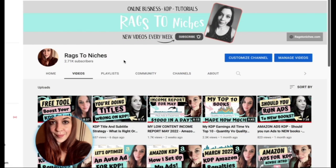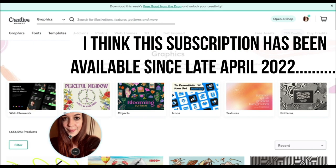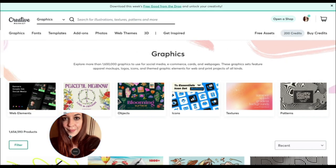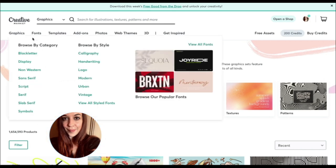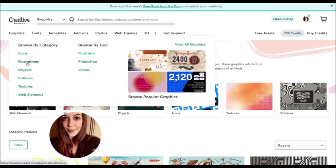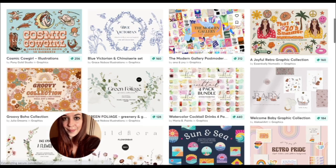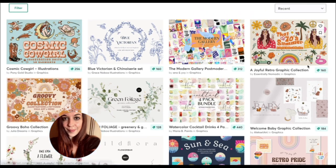I've been waiting for this since I got Creative Fabrica, which was several years ago. Up until now, Creative Market has always been a pay-on-demand platform, where you have to pay for everything that you actually purchase. For example, if you go to Illustrations, you can see some really nice graphics here, but you do have to pay an arm and a leg for some of it.